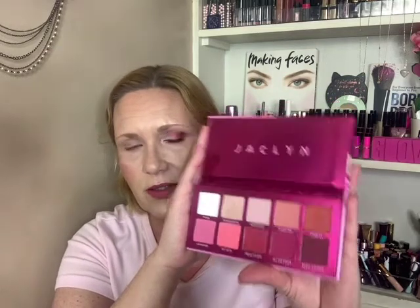Hey everyone! Welcome back to Get Ready with Me, Louise. So today we're going to be playing with the new Jaclyn Strawberry Feels Palette. Look at that. I love the packaging, it looks so pretty. And then this is the inside of it, and those are the shades. It's beautiful to look at y'all, it really is, it's so pretty.